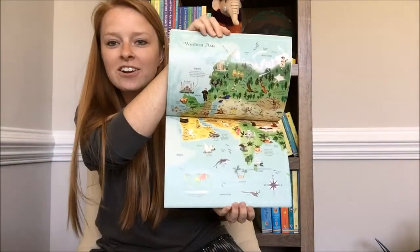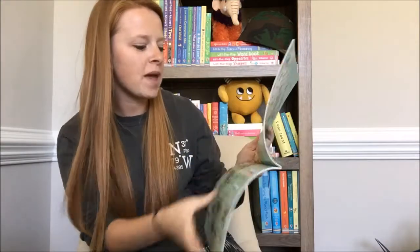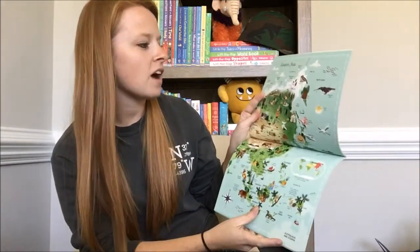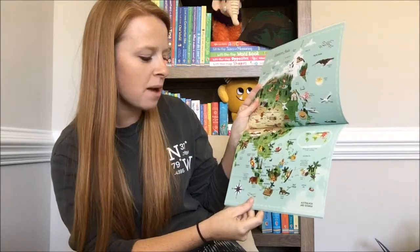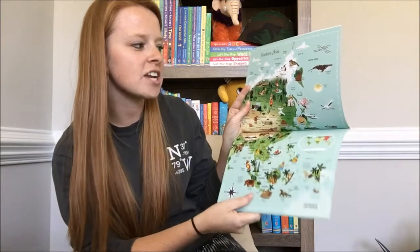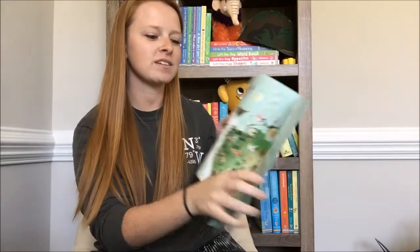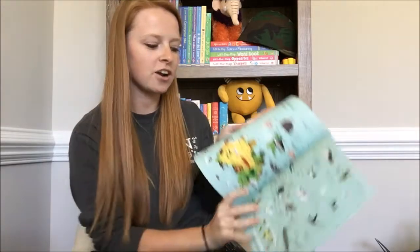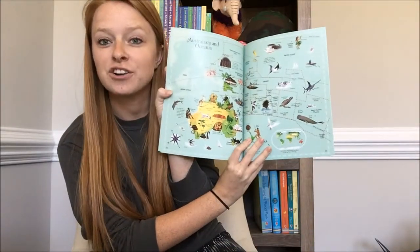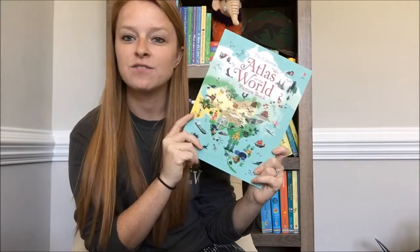Western Asia and just different things on each page — it points out the locations on the map, but also there are little clip art pieces in each section, whether it's animals, landmarks, trees, flowers, or different things that occur in that geographical area, which is really fun.